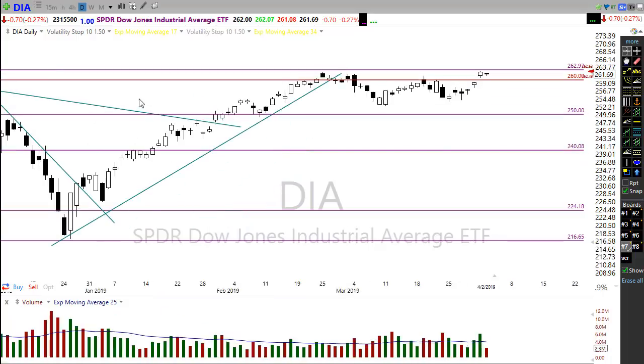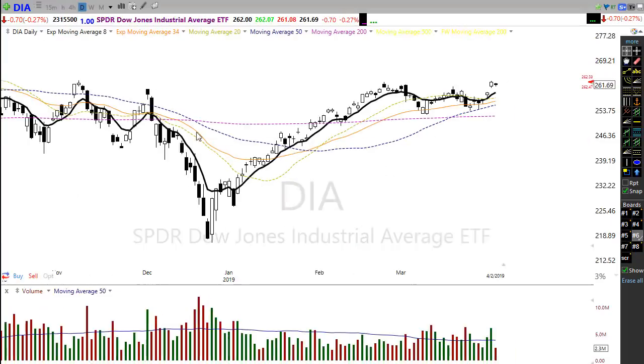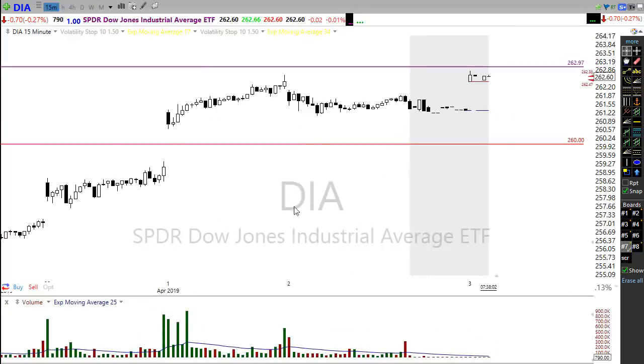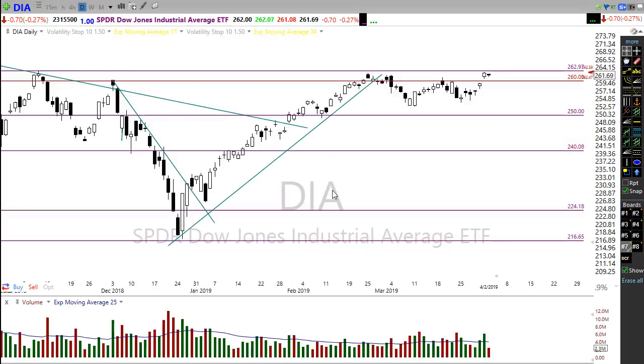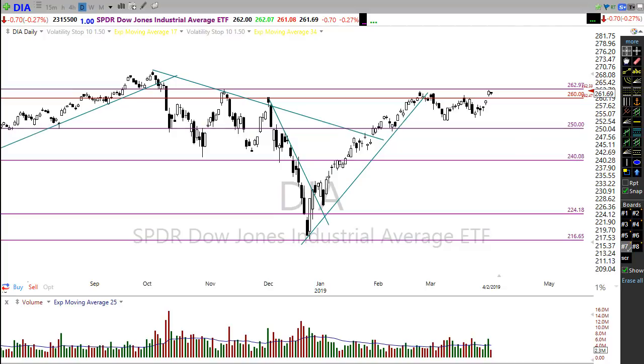If we take a look at a 15-minute chart, you can see yesterday we opened right in here and just went dead sideways — not much happening in the market. Unfortunately it left a lot of questions because we were still tucked up against this resistance here in the chart.